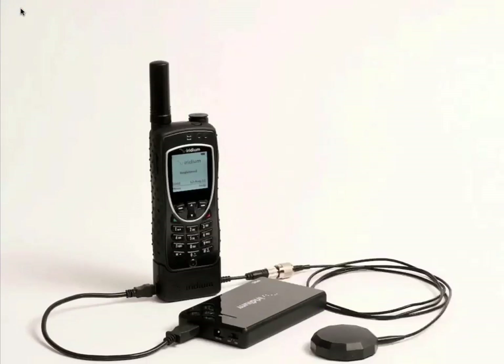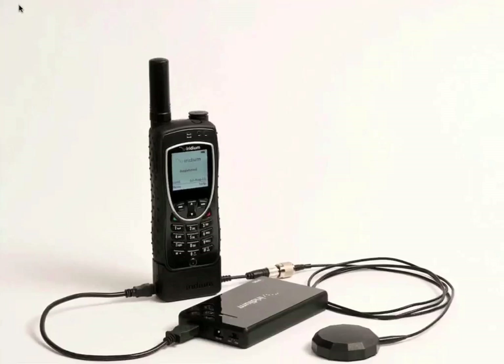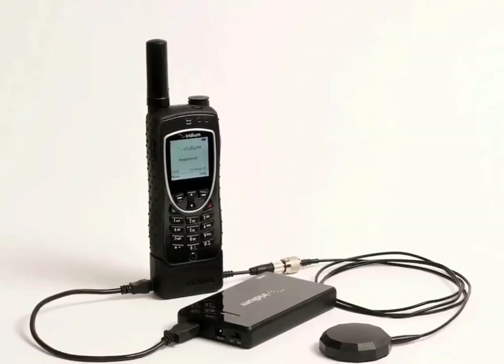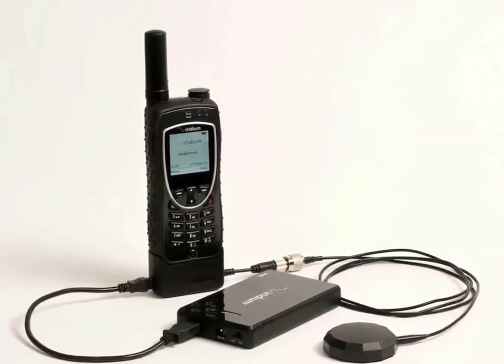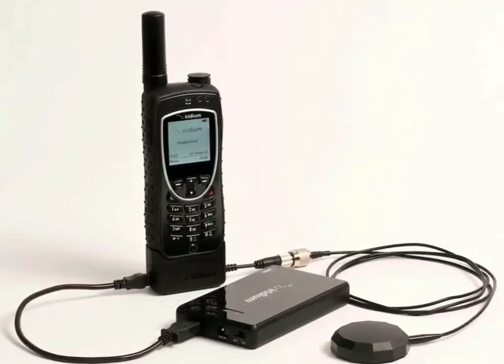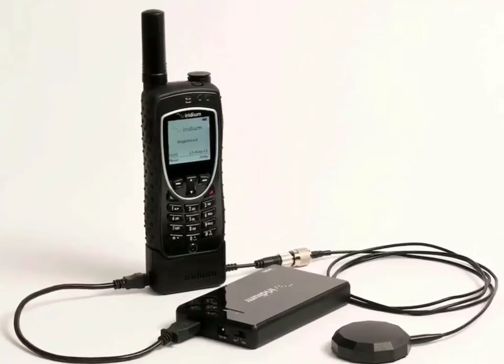Iridium recently announced a new product called the Iridium Access Point Wi-Fi hotspot. Here's a picture of it connected to an Iridium 9575, which is also a new phone announced at the same time the Wi-Fi hotspot was released. This device is a small cigarette pack-sized piece of hardware that provides several advantages when using Iridium for data.